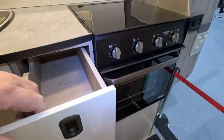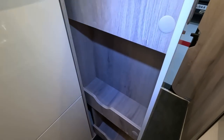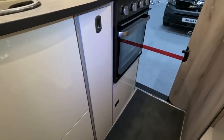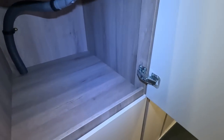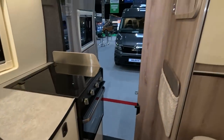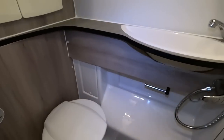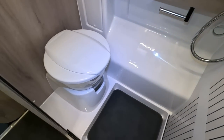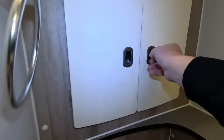Cupboards here — that's nice. Loads of storage there, and presumably down there as well. I've always admired these from afar, these little vans. I don't really know what sort of difference the extra few inches has made, but very clever.